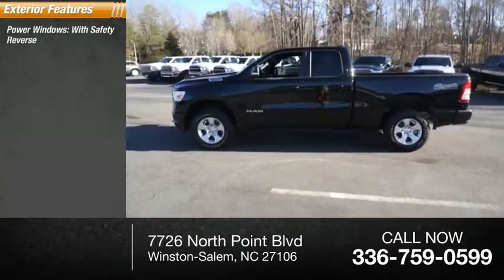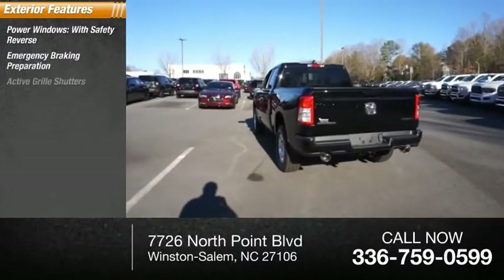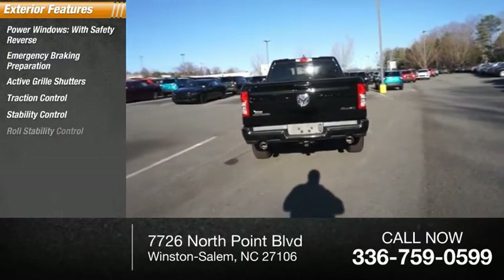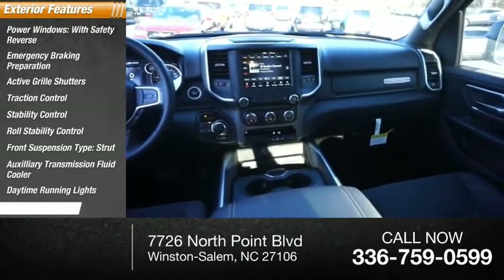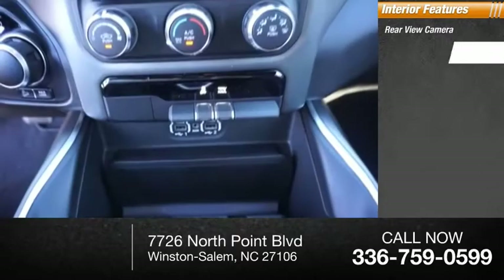Here are some of this vehicle's great options: power windows with safety reverse, emergency braking preparation, active grille shutters, traction control, stability control, roll stability control, front suspension type strut, auxiliary transmission fluid cooler, daytime running lights, fog lights. Inside you'll find a rear view camera.